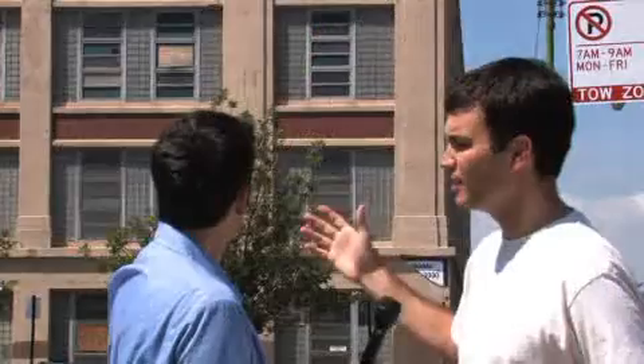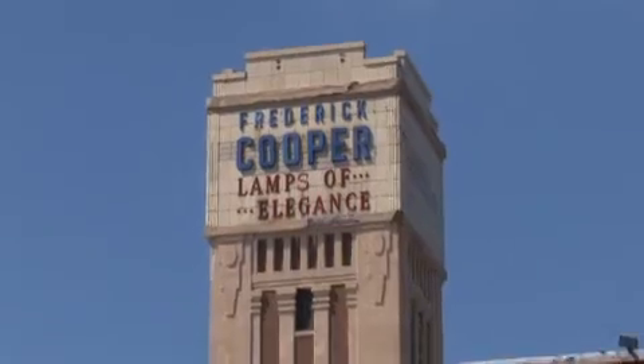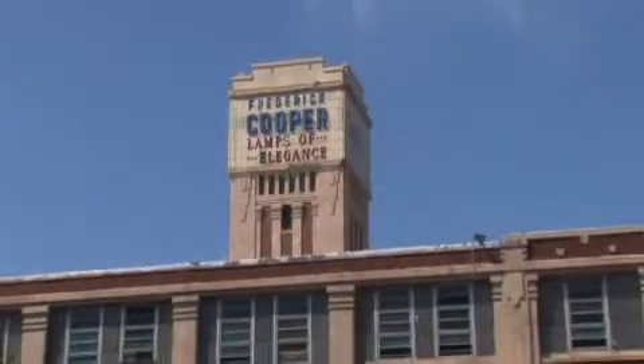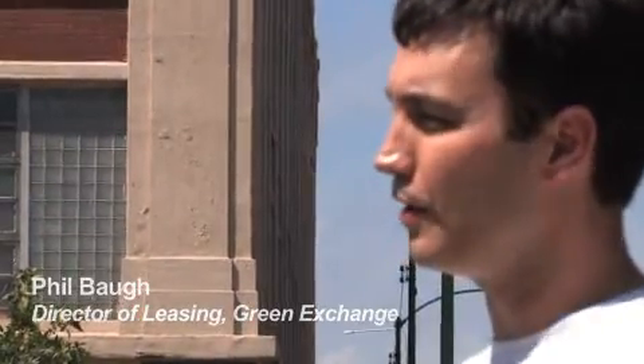Trying to help existing businesses that are doing green work to succeed, and also helping to attract green businesses to Chicago and support initiatives like the Green Exchange. Green Exchange is going to be the country's first exclusively green business community. The building behind you is about a 270,000 square foot factory that's been around for about 100 years. We're going to do a gold LEED renovation and lease it exclusively to green businesses.